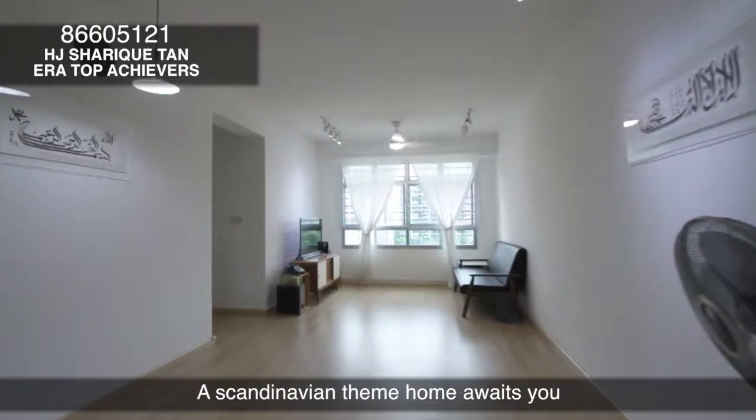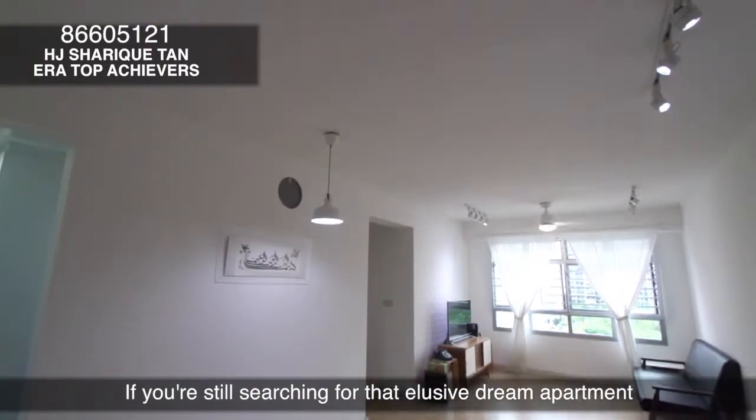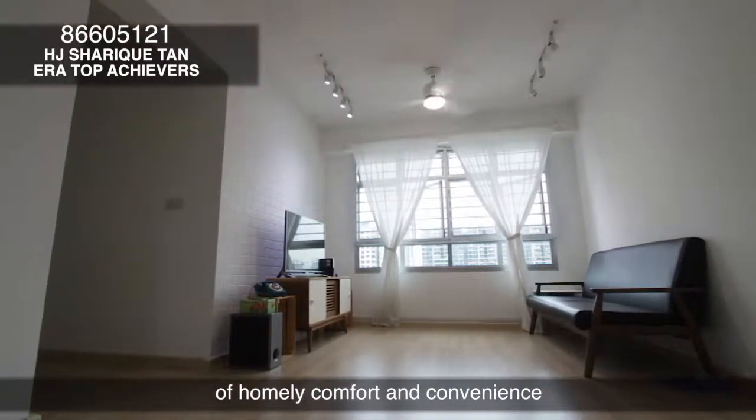A Scandinavian-themed home awaits you at Block 330 Anchorvale. If you're still searching for that elusive dream apartment, look no further. This 4-year-old corner unit at Anchorvale is the ideal blend of homely comfort and convenience.